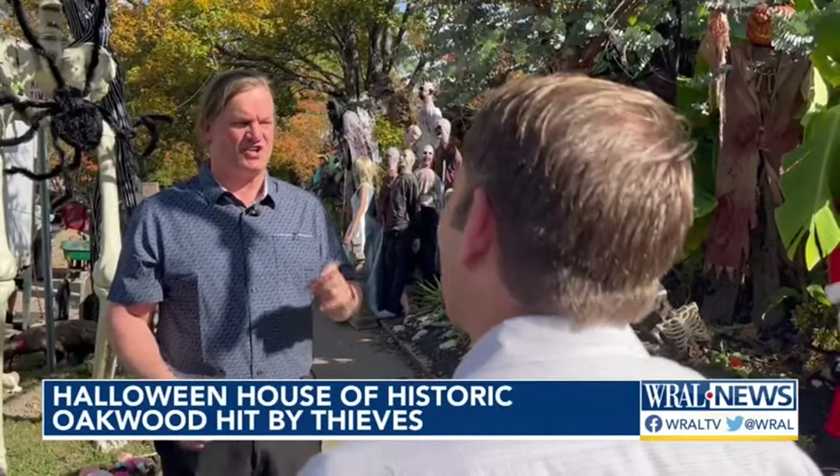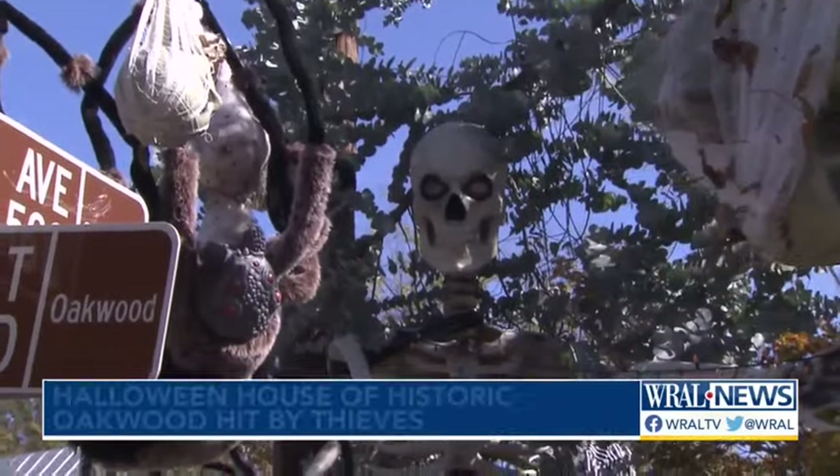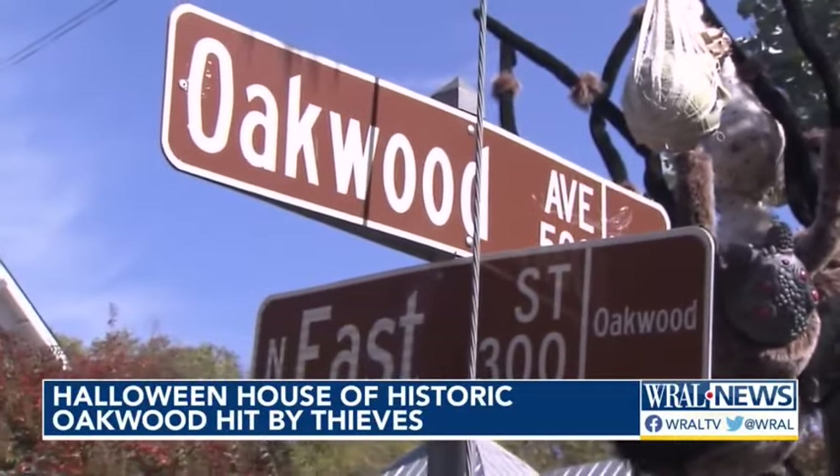Jesse Jones is the mastermind of this macabre array. It's just a good time to come here — you can dress up, you can do whatever, nobody cares. But now it's turned into a nightmare on East Street and Oakwood Avenue.